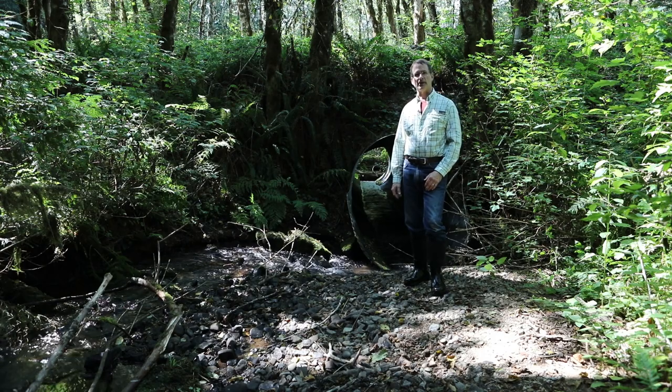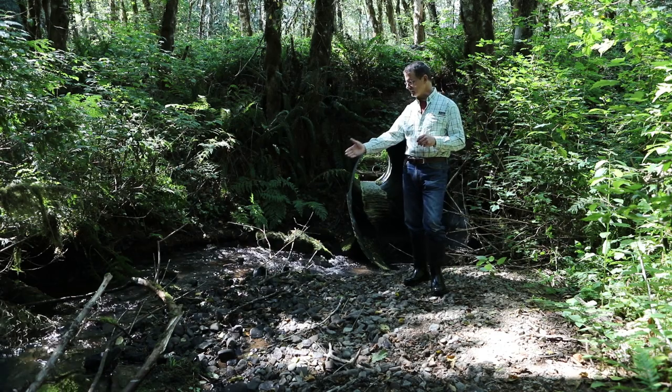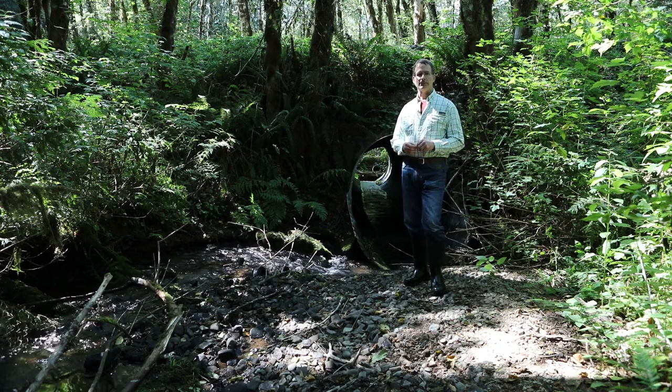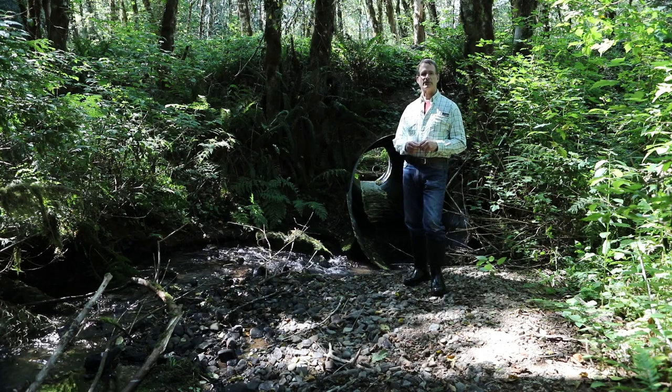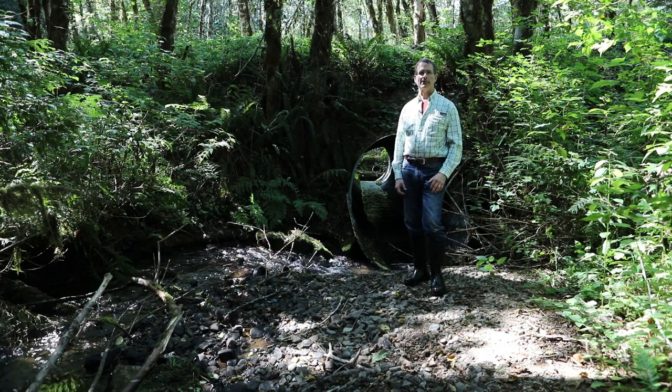This work is taking place on private industrial forest land in the late summer and early fall of 2022 within Little Eagle Creek, a medium-sized coho salmon and steelhead stream, which is a tributary of the North Fork Eagle Creek within Clackamas County.